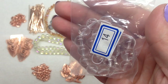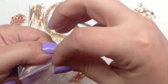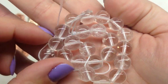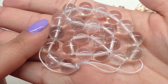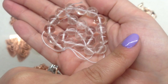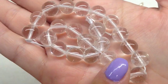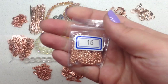Bag number fourteen contains a 7.5-inch strand of 10mm natural crystal quartz round beads. Very basic, but they will go so well with the rose gold — the rose gold is going to be kind of the star when paired with something like this. I recall a past theme where we had rose gold with white and it made absolutely stunning pieces. Clear quartz rounds are very easy to work with since they go with so many different things.